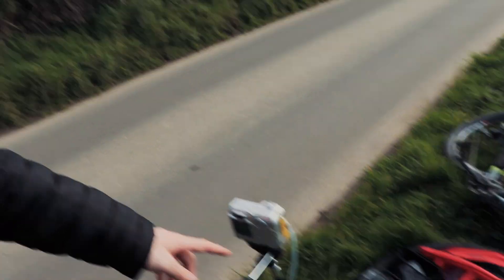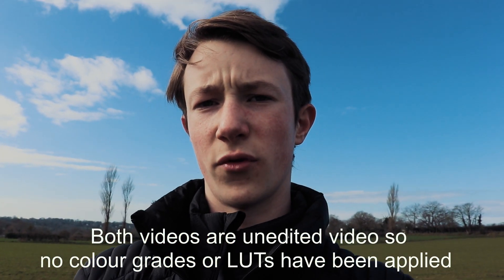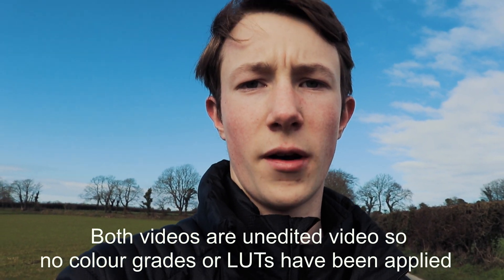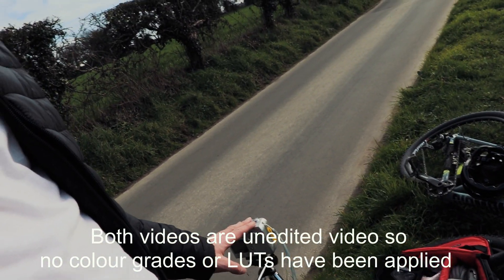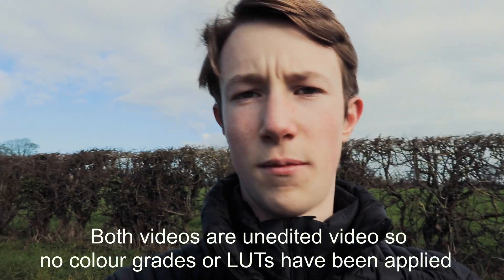Now I'm going to do a simple test of video. I've set this camera up on my Joby tripod and this camera up on this tripod, just to see how the video looks of me riding past. I had to stop for a car, but I'm just going to wheelie past on my bike. The Nikon footage will be upscaled to 1080p as I'm uploading this in 1080p.